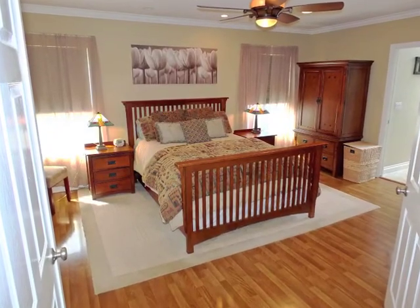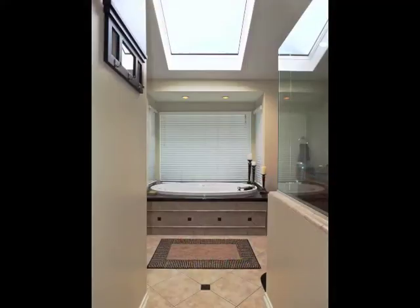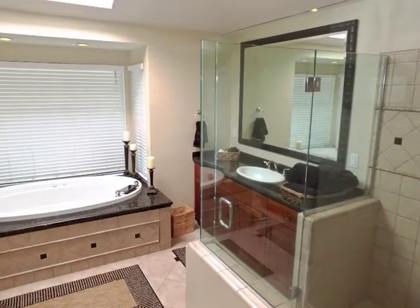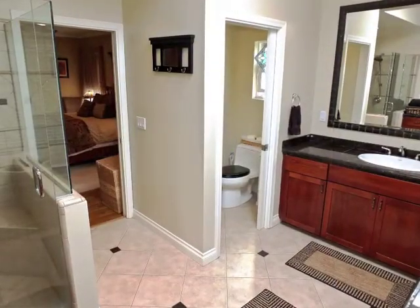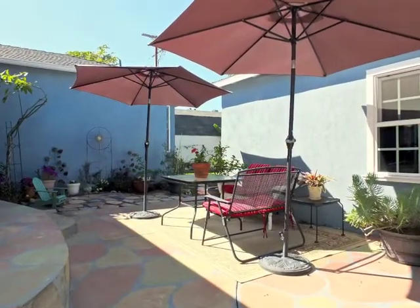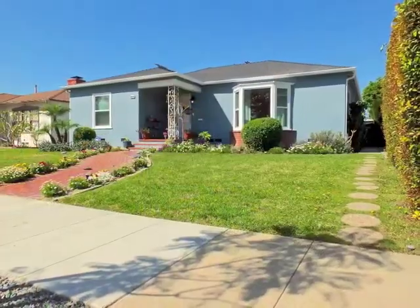A romantic master retreat boasts a walk-in closet plus direct access to a skylit spa bathroom, which is absolutely stunning. With its indoor-outdoor living and entertaining, this is truly Bixby Knolls living at its best.